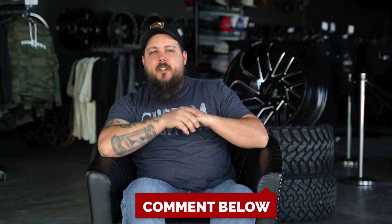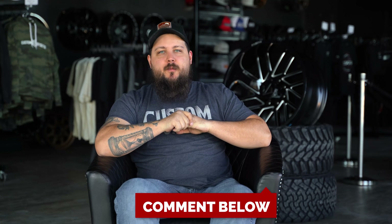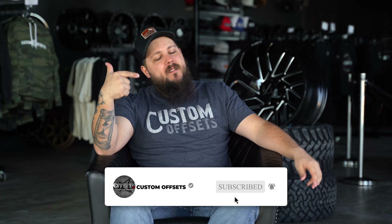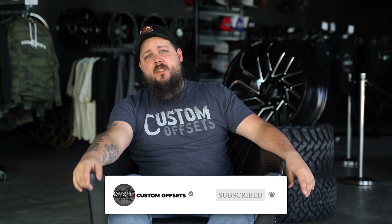What's one mistake you guys have made at a truck show? Let us know down in the comment section below. And as always, be sure to subscribe to the channel if you haven't already. I'm Dustin with Custom Offsets — we'll see you guys on the next one. Peace.